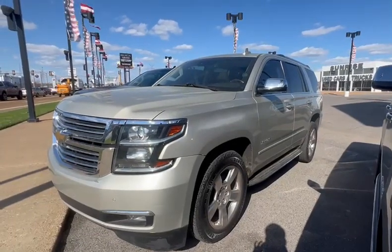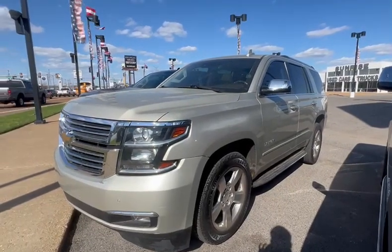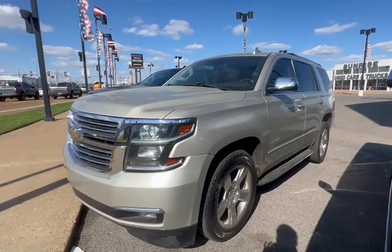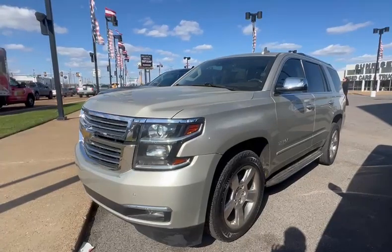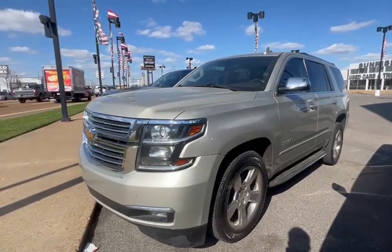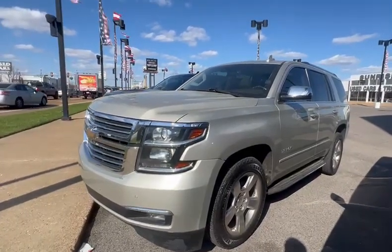Hey, this is Zeriel Cruz here at Sunrise Buick. Our phone number here is 901-372-8000. Today I got this 2016 Chevy Tahoe. This is a LTZ, loaded.